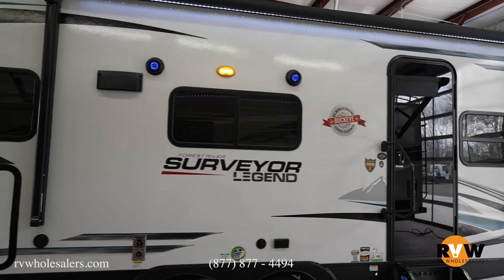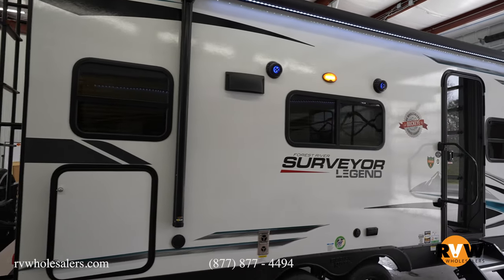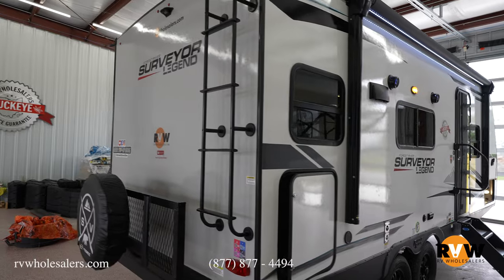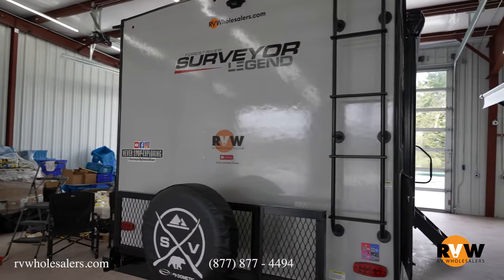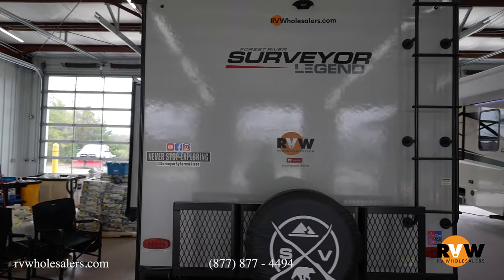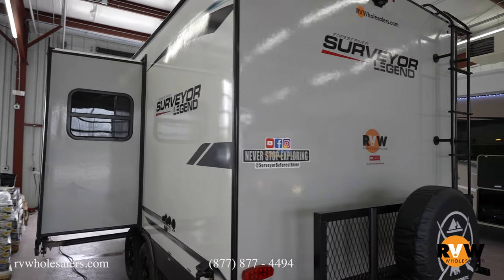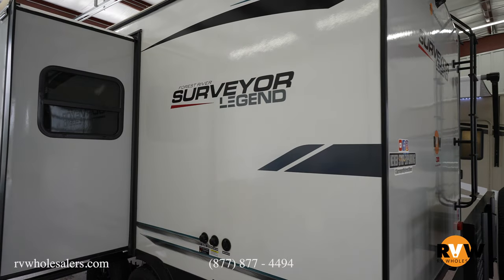The nice thing about this unit and the layout is it's got one slide out. It does feature a queen murphy bed up front, so it can be utilized as a sofa or a queen bed, giving you a ton of counter space down the passenger side. You're going to have a utility rack on the back that flips down, a nice single slide out with the dinette, nicer countertops — construction-wise it's just a great unit, very well built and very manageable as far as towing.